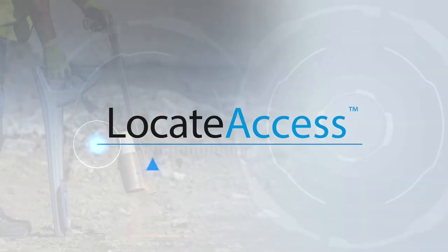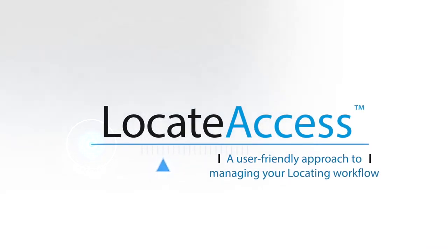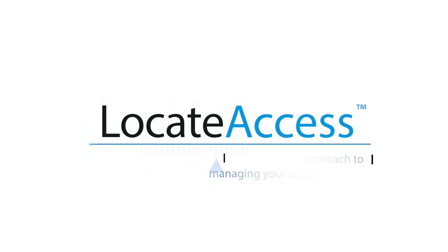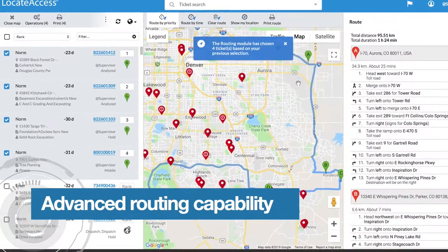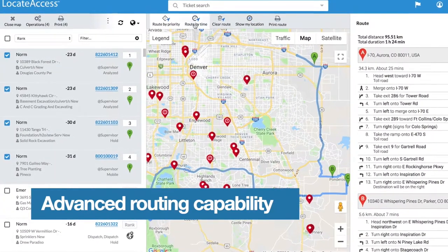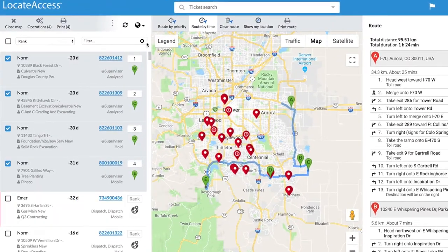Introducing Locate Access by Pelican Corp. With advanced routing capability, Locate Access enables locators to easily organize and schedule jobs using multiple key performance factors, like route by time or route by priority.